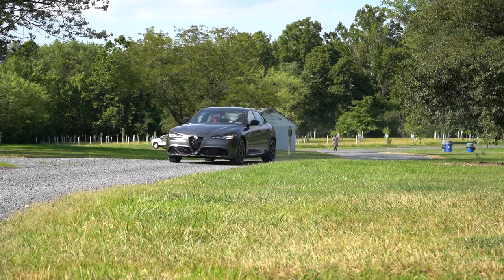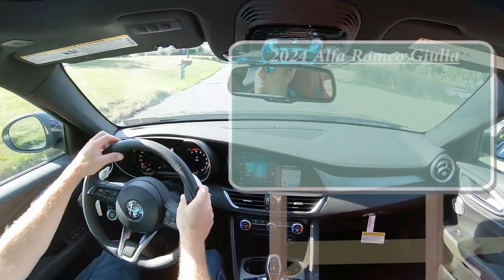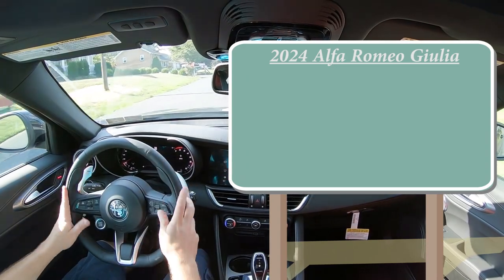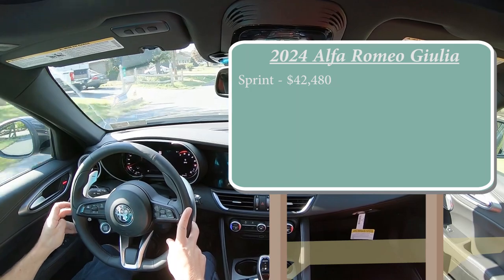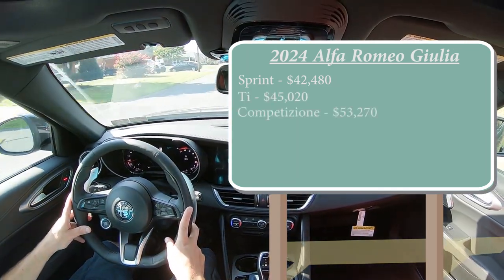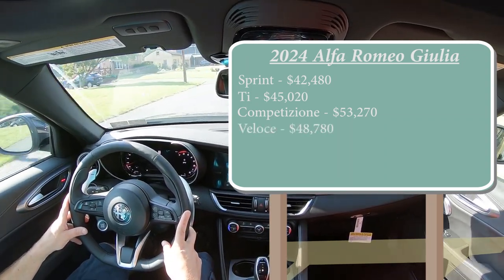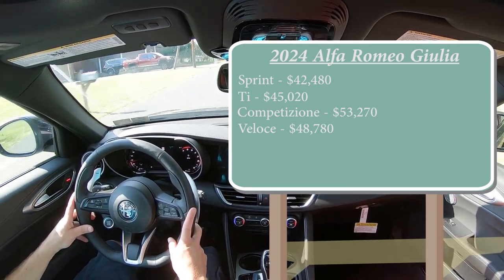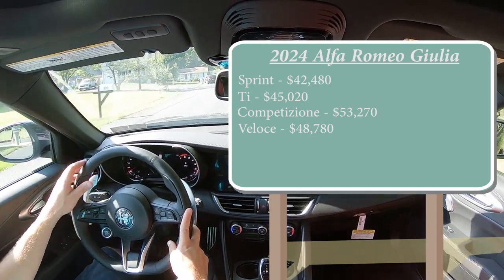Let's start with pricing. There are a few different trim levels for the 2024 Giulia: first is the Sprint starting at $42,480; the Ti starting at $45,020; the Competizione for $53,270; and the Veloce for $48,780. I can't say those names without throwing an Italian accent over them — sorry, I just can't.